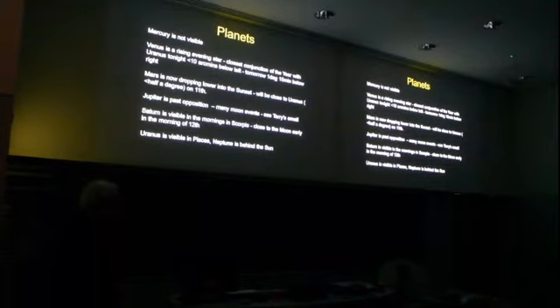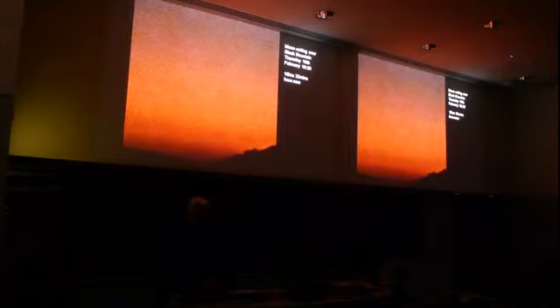Saturn is quite difficult to see at the moment. It is visible in the morning — about five o'clock you'll be able to see Saturn reasonably well in Scorpio, above Antares, about ten degrees above it or so. On next Wednesday morning, the 12th, at five or six o'clock, it will be close to the moon, which will be close to third quarter at that stage. Uranus we've mentioned, and Neptune I'm afraid we won't see for some while yet. So that's where they are with the planets.